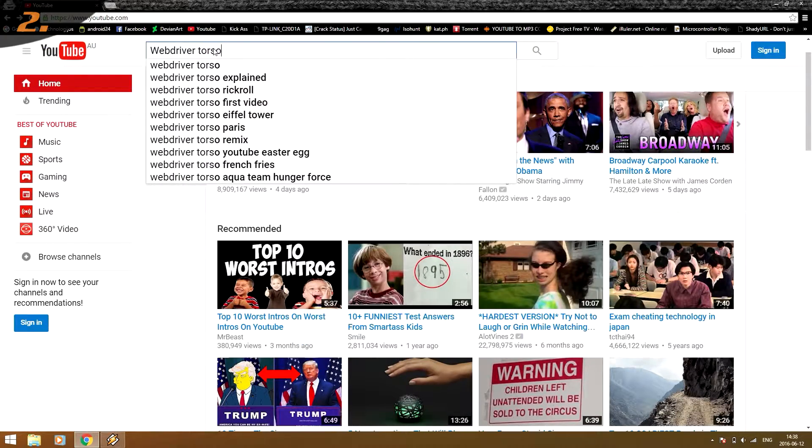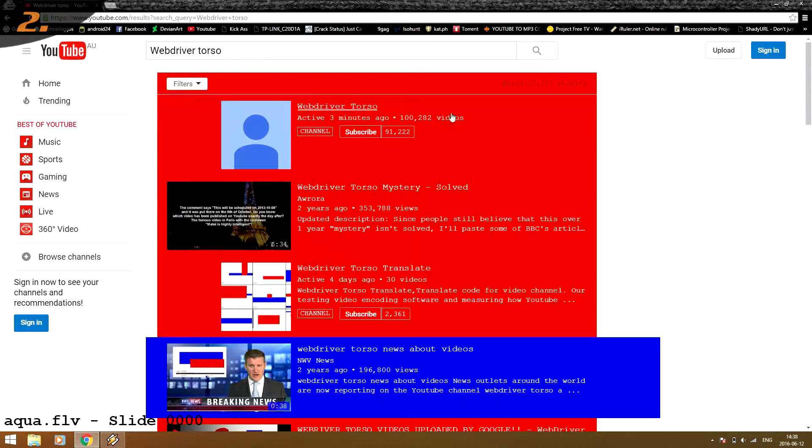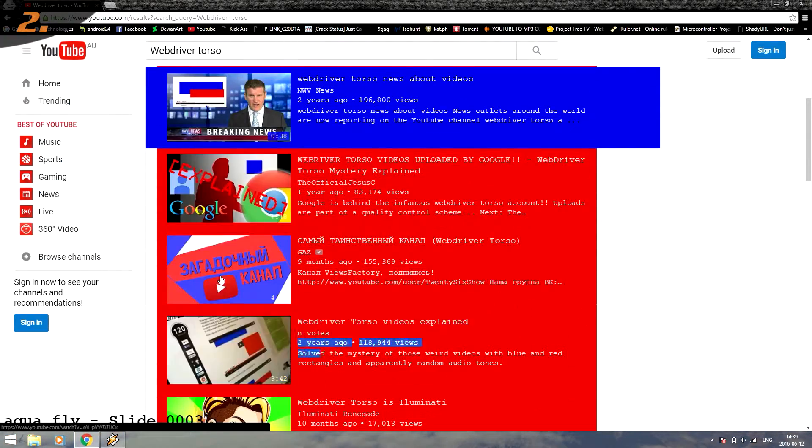VapDriverTorso is another YouTube trigger phrase that will make your page look all red, blue and white, just like the flag of the Netherlands.